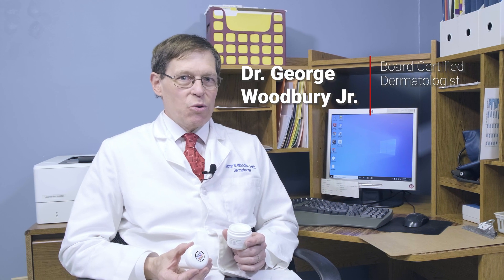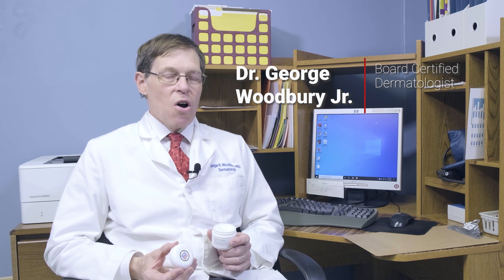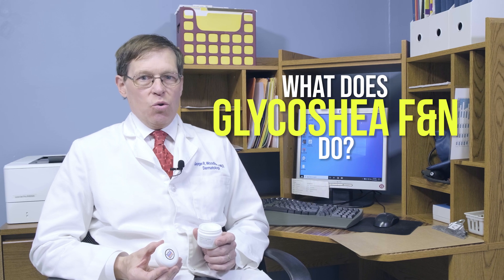Hi, I'm Dr. George Woodbury, a board-certified dermatologist in Cordova, Tennessee, with this week's Dermatology Minute on the Big River Silk Skincare Channel on what does Glycochet Facial and Neck Cream actually do.